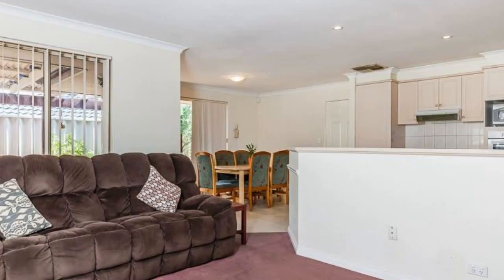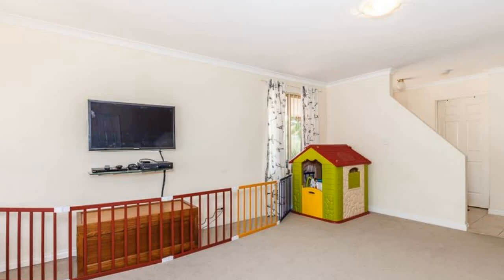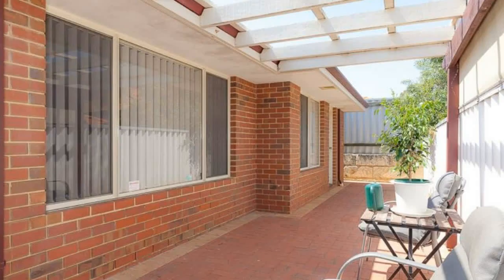Master bedroom offers walk-in robe and ensuite. Two single size minor bedrooms, both with built-in robes. Family bathroom consists of separate bath, shower and single vanity. Laundry offers large benchtop space and under bench storage.